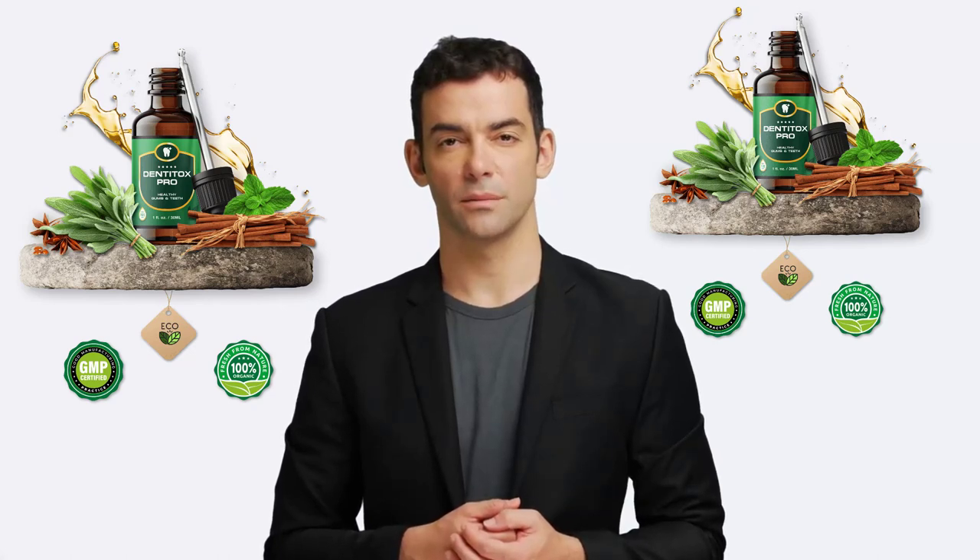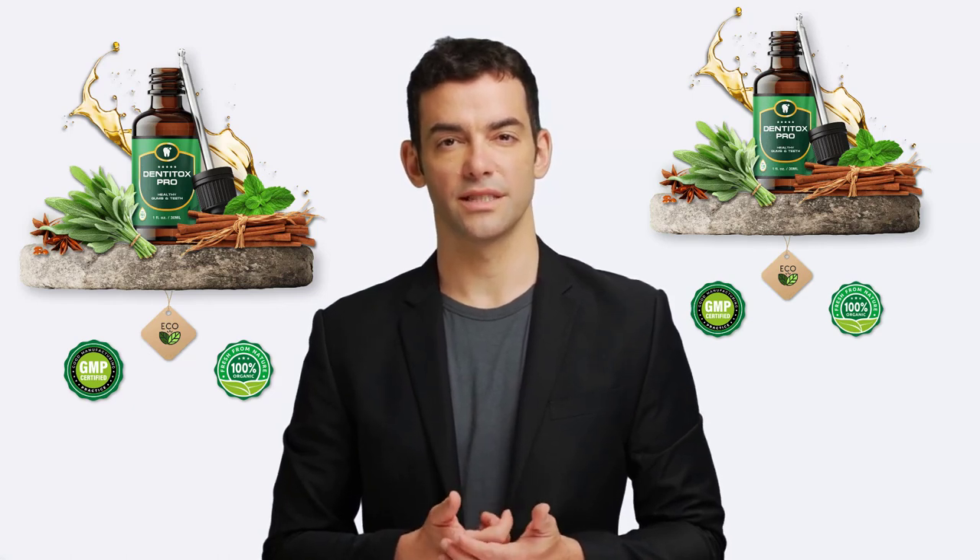Are you facing issues with tooth decay, gum disease, cavities, gingivitis, periodontitis, broken teeth, or oral sensitivity?